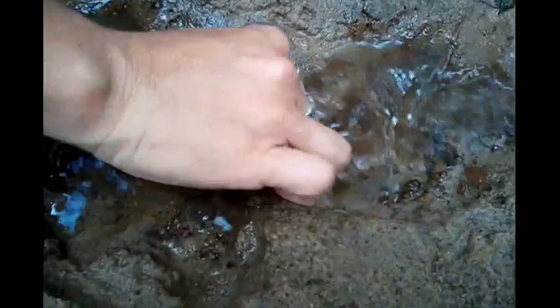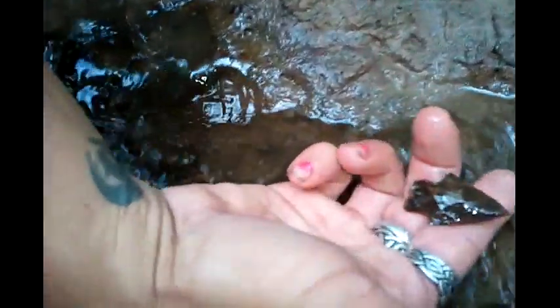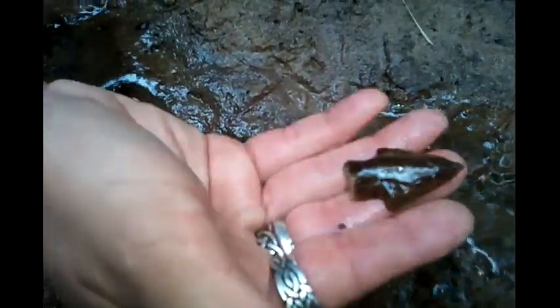Looks like Brandy's found the first point of the day or something. What do you have down there? That's awesome! Sweet. We'll get back to you if we find anything else.